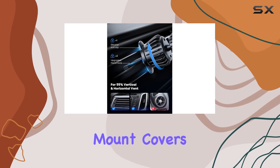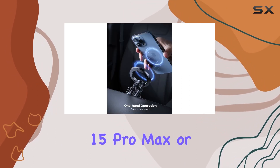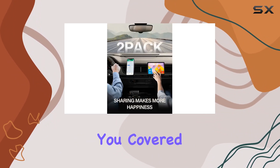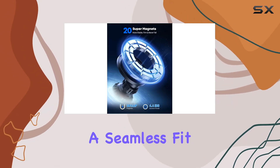Adaptability is key, and this mount covers it all. Whether you're rocking the latest iPhone 15 Pro Max or cruising with the iPhone 12 mini, this MagSafe car holder has you covered. And don't fret if you have a non-MagSafe case — just use the included metal ring for a seamless fit.